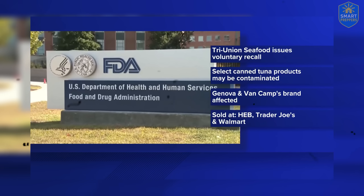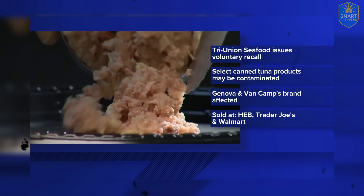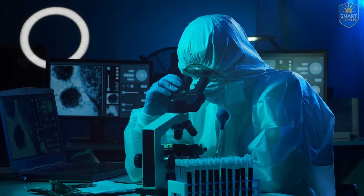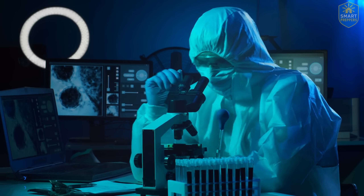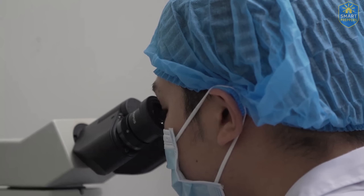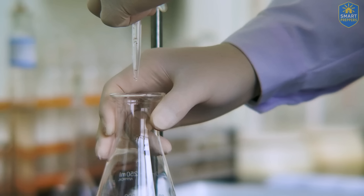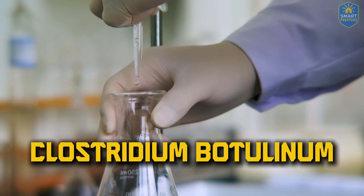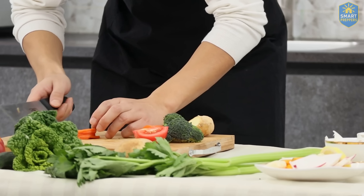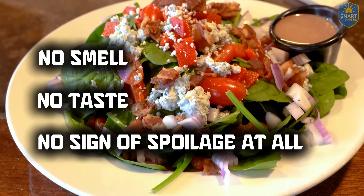Check your pantry. The FDA says Try Union Seafoods is recalling canned tuna due to a possible botulism contamination. It all started with what seemed like a small flaw: the easy-open lid design was defective, letting air seep into the can, creating the perfect environment for one of the most dangerous bacteria — Clostridium botulinum. The real danger here isn't just contamination — it's contamination with no smell, no taste, no sign of spoilage at all.